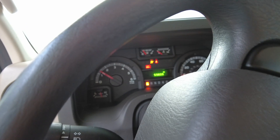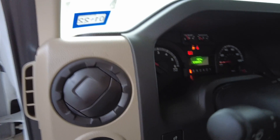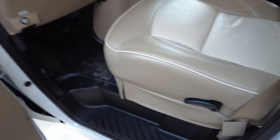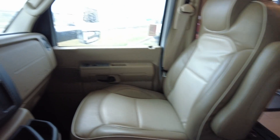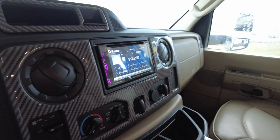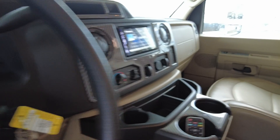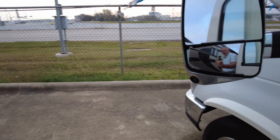So you have five thousand, nine hundred and eighty miles on it. The interior is super clean — no marks, no scratches. Looks good. You'll have a backup camera there and side cameras too. Yeah, here are your side cameras.